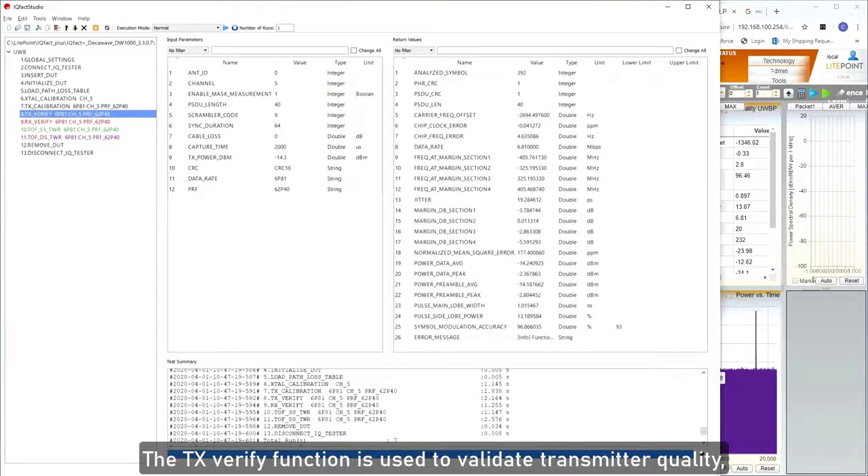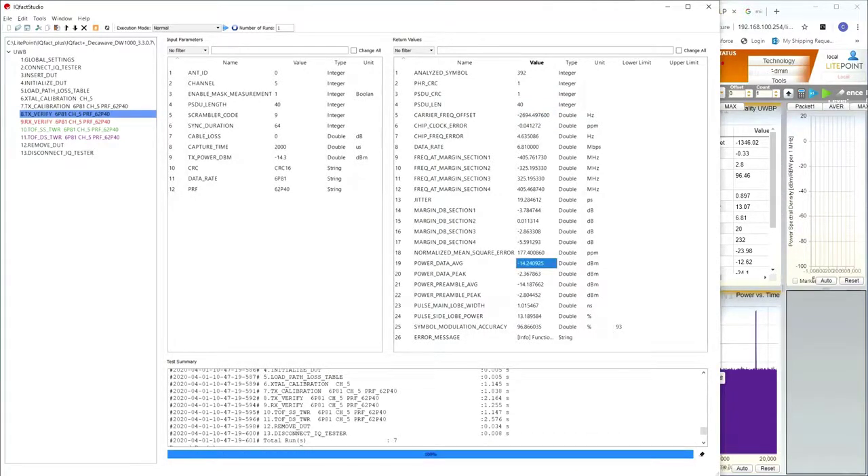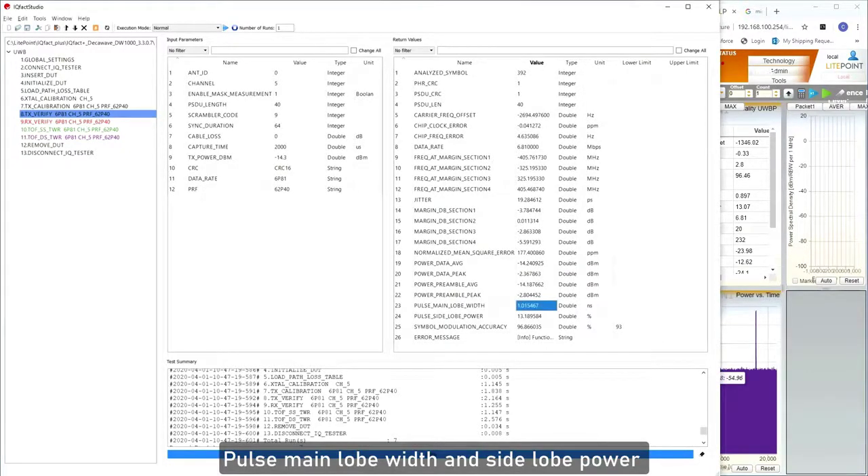The TX-Verify function is used to validate transmitter quality, like symbol modulation accuracy or frequency offset, as well as the transmitter output power. Pulse main lobe width and side lobe power are also analyzed as defined in the IEEE standard.